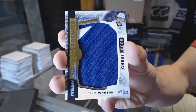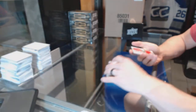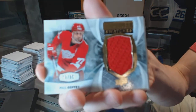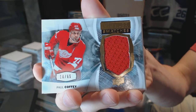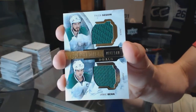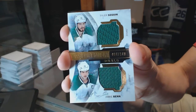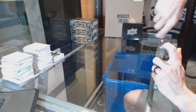9 of 22 chest logo mega patch, Tyler Johnson. Premier swatches numbered to 65 for the Detroit Red Wings — Paul Coffey. And a dual jersey numbered to 149 for the Dallas Stars — Tyler Seguin and Jamie Benn. Box one done.